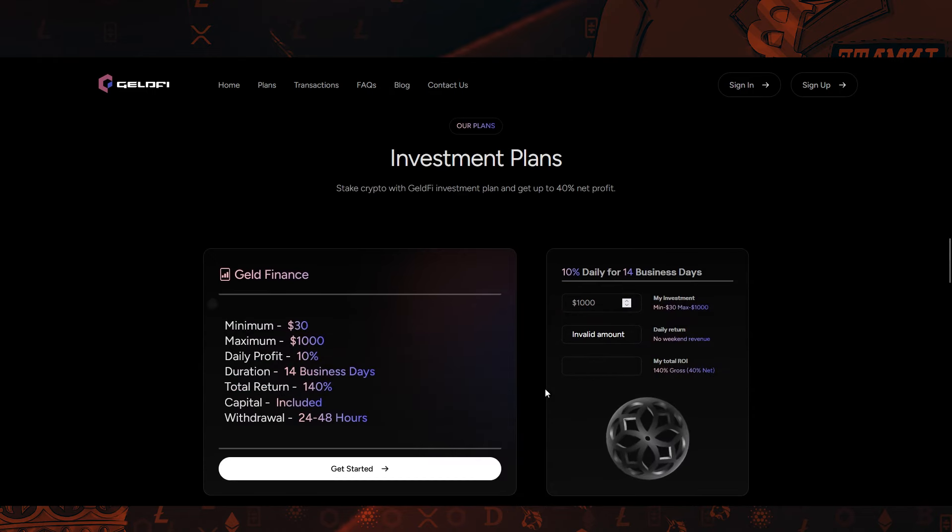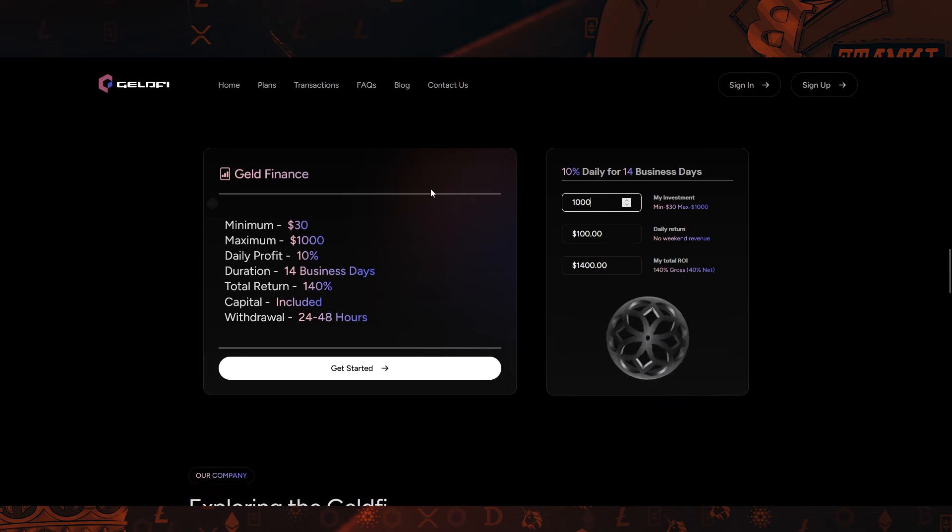Next, let's look at the investment plan. For instance, if you decide to invest $1,000, you can expect to earn a daily return of $100, and by the end of the 14-day period, your total return will be $1,400. As of now, they have only one plan, and I think they're planning to implement even more plans.